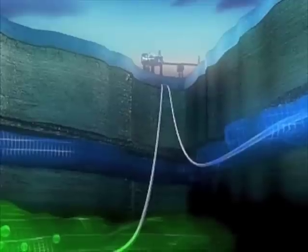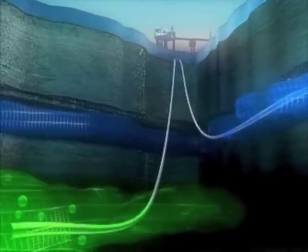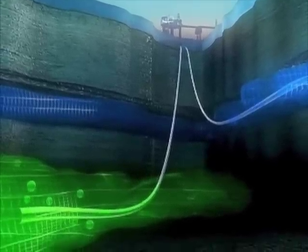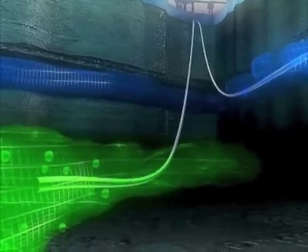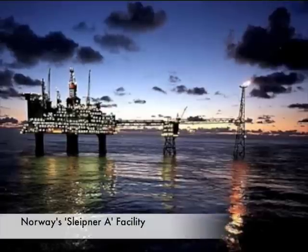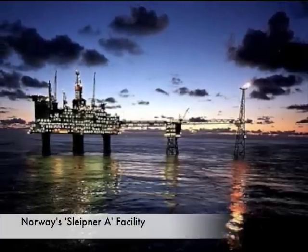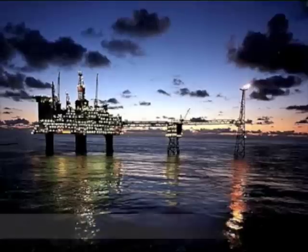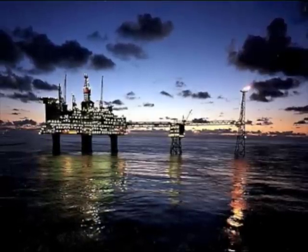Carbon Capture and Storage is a technology for mitigating climate change that can apply to our existing fleet of power plants. In short, what it entails is capturing the CO2 in the emissions from a power plant and injecting them deep under the earth and storing them permanently. It's often called CCS for short and is often seen as an important part in a portfolio of technologies for climate change because of our heavy reliance on coal-fired power generation.